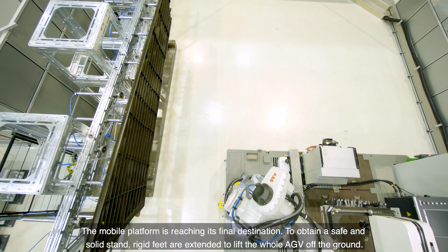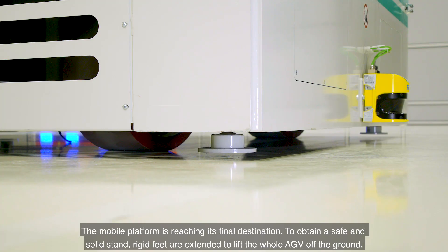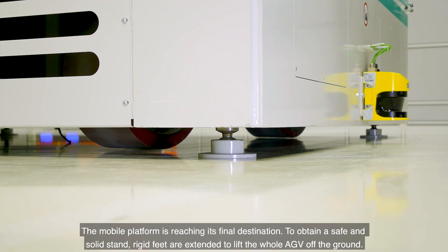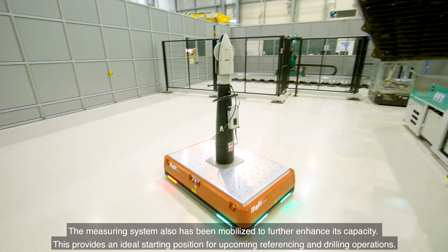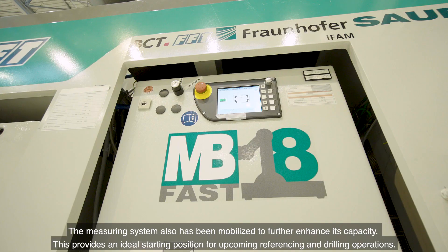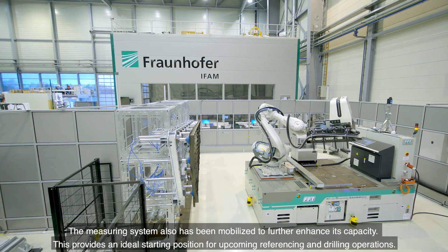The MOBA platform is reaching its final destination. To obtain a safe and solid stand, rigid feet are extended to lift the whole AGV off the ground. The measuring system has also been mobilized to further enhance its capacity. This provides an ideal starting position for upcoming referencing and drilling operations.